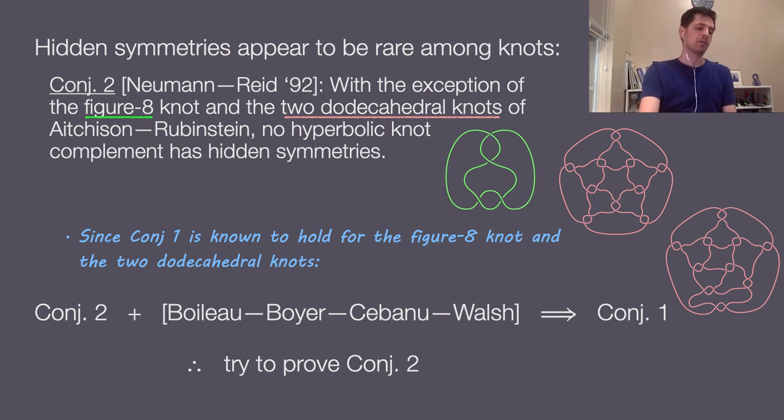Taking Conjecture 2 together with the result of Boileau, Boyer, Sakuma, and Walsh implies Conjecture 1. So if we want to prove Conjecture 1, one approach is to try to prove Conjecture 2. The focus now is on trying to show that no knot complements can admit hidden symmetries.